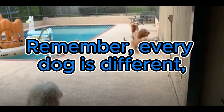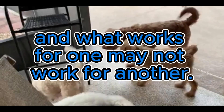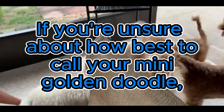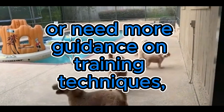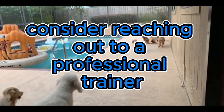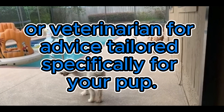Remember, every dog is different and what works for one may not work for another. If you're unsure about how best to call your mini golden doodle or need more guidance on training techniques, consider reaching out to a professional trainer or veterinarian for advice tailored specifically for your pup.